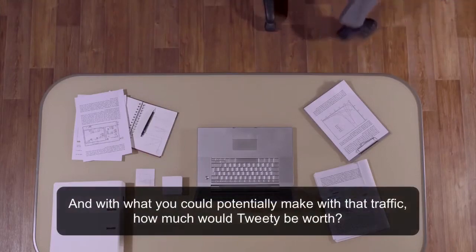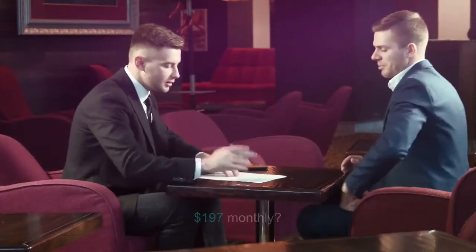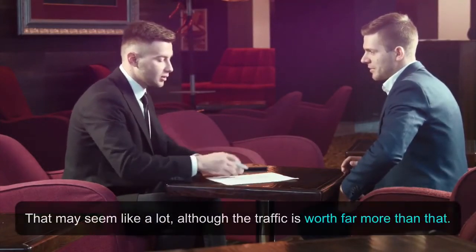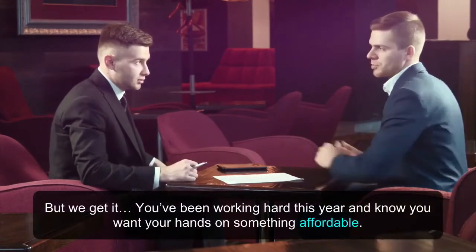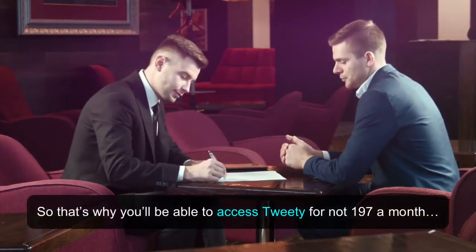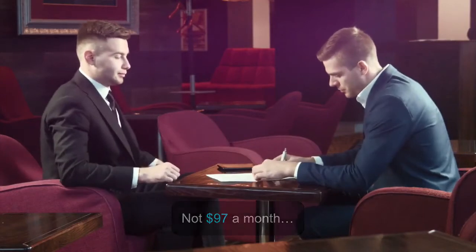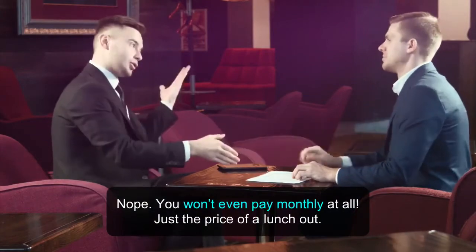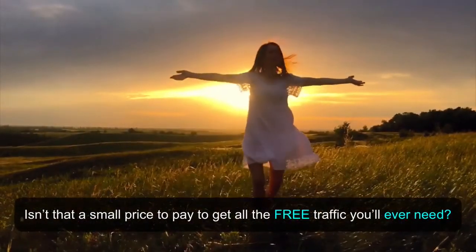With what you could potentially make with that traffic, how much would Tweety be worth? $197 monthly? That may seem like a lot, although the traffic is worth far more than that. You've been working hard this year and want your hands on something affordable. So you'll be able to access Tweety for not $197 a month, not $97 a month, not $47 a month — you won't even pay monthly at all. Just the price of a lunch out. Isn't that a small price to pay to get all the free traffic you'll ever need?